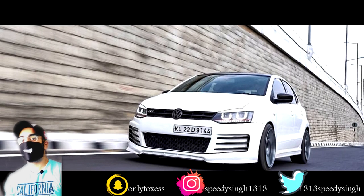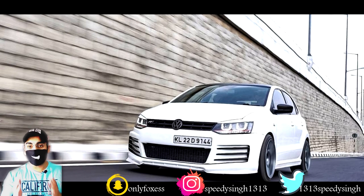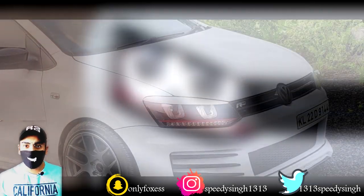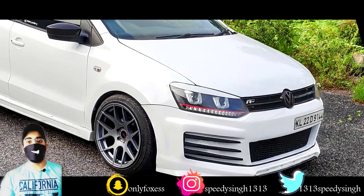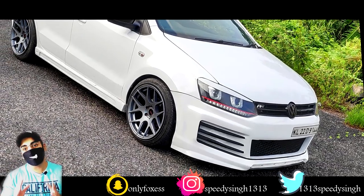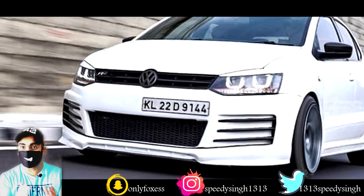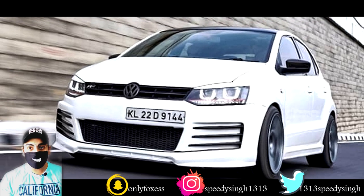I'd love to know your views on this car and the modifications, so leave your comments below. Let's talk about the lights — this car now uses double projector matrix headlamps, which look very good. Like a Polo, you can do unlimited modifications and this car will always give you a standout look. The front number plate is stock but positioned slightly to the side.